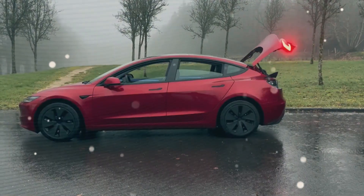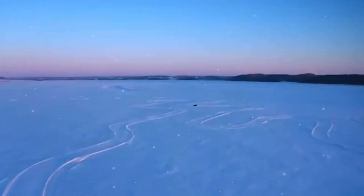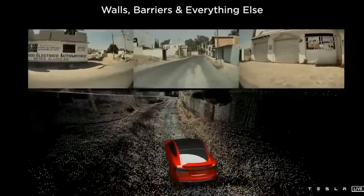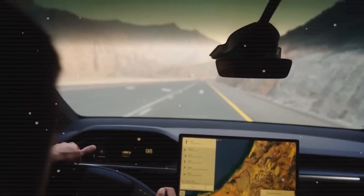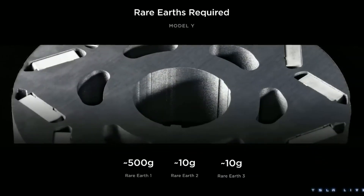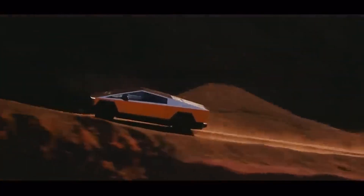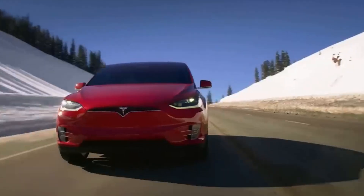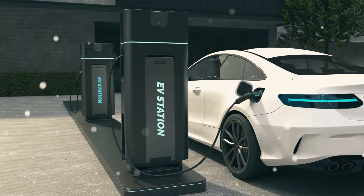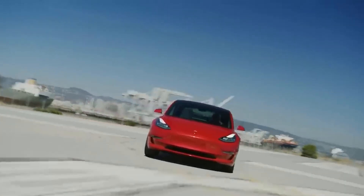So how does this new motor benefit you? The ability of the rotor to reach higher RPMs means your Tesla vehicle can go farther on a single charge. For instance, in the new Model Y, this motor boosts the range from 330 miles to 370 miles per charge, a remarkable increase of about 12%. Additionally, it improves acceleration, reducing the 0 to 60 miles per hour time from 4.8 seconds to 4.6 seconds, making the vehicle not only more efficient, but also more exciting to drive.